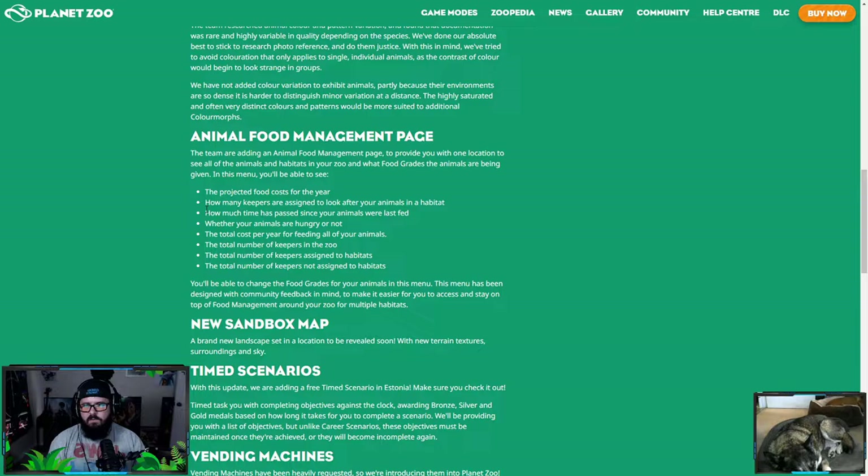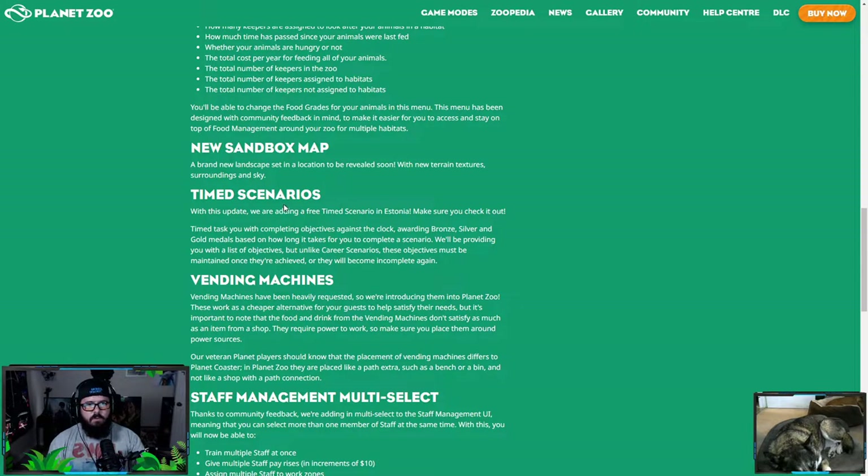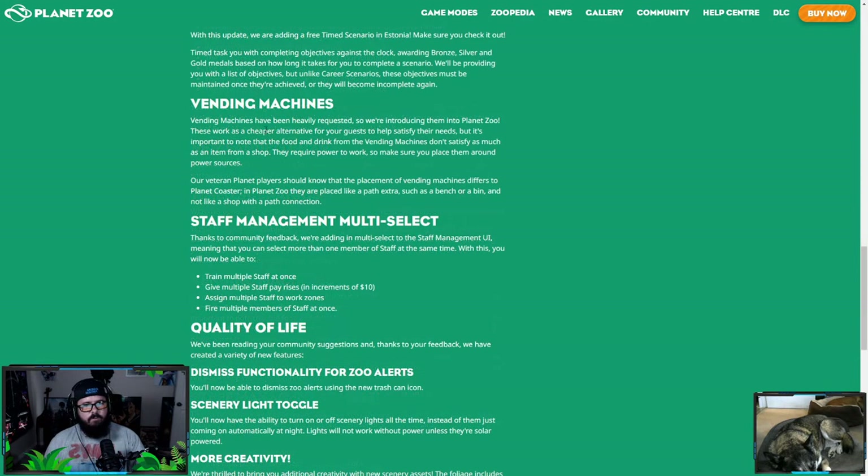Chat is requesting wombats, koalas, and wallabies — koalas would be cool. As for time scenarios, they're adding a free timed scenario set in Estonia. A timed scenario is an interesting way to do things — that could be rough. Also, vending machines have been heavily requested, so they're putting them in Planet Zoo.